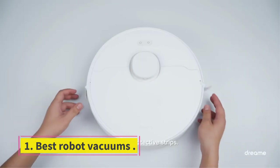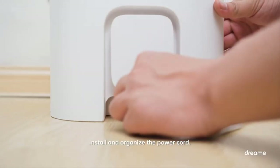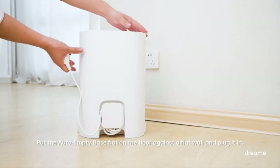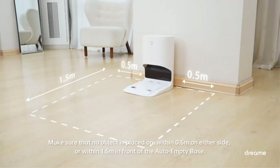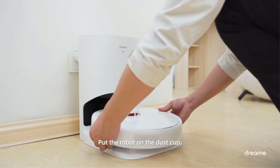I'll admit that I was initially skeptical of the DreamBot D10 Plus. At a retail price of $400, it offers features like a self-emptying dustbin and a built-in mopping pad, while costing hundreds less than comparably equipped cleaners. Too good to be true? Turns out, no. Though it wasn't the best at any of the skills in our slate of tests, it was powerful and versatile enough to keep up with the competition at just about every turn.